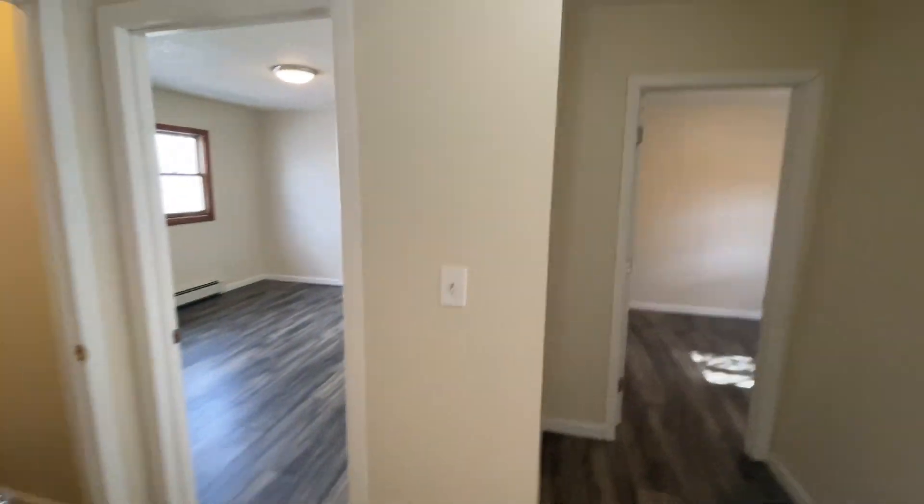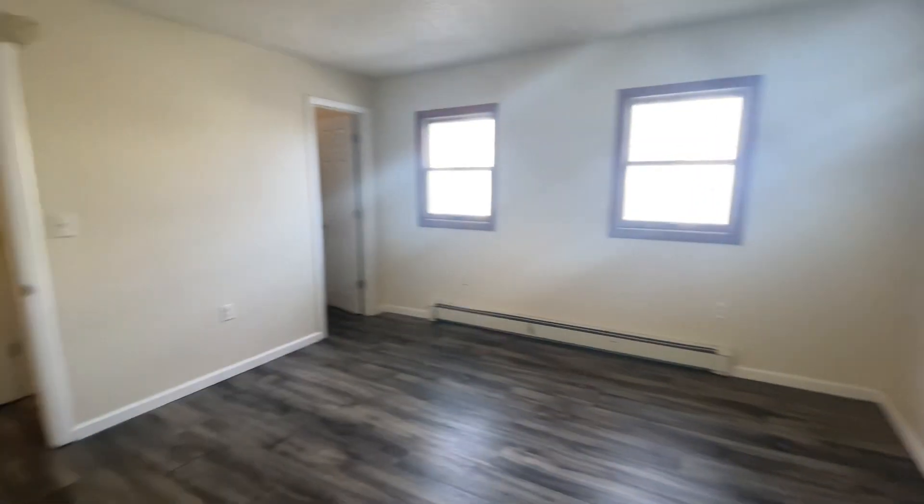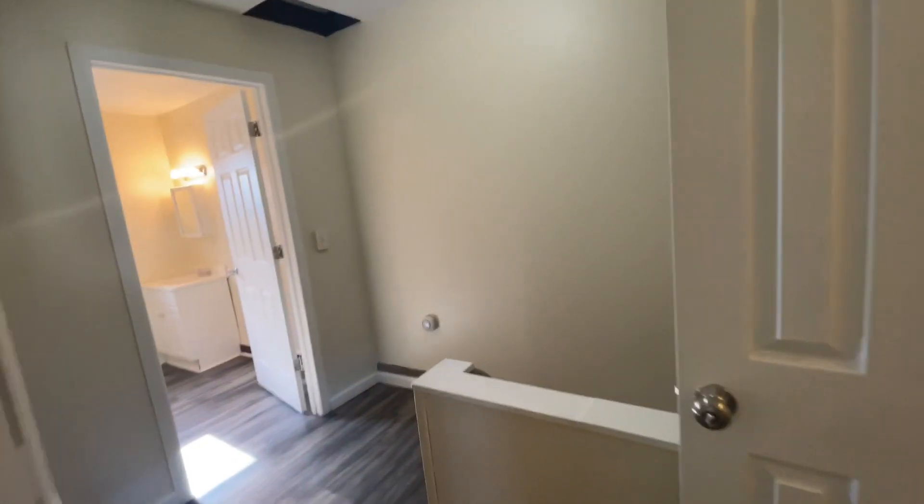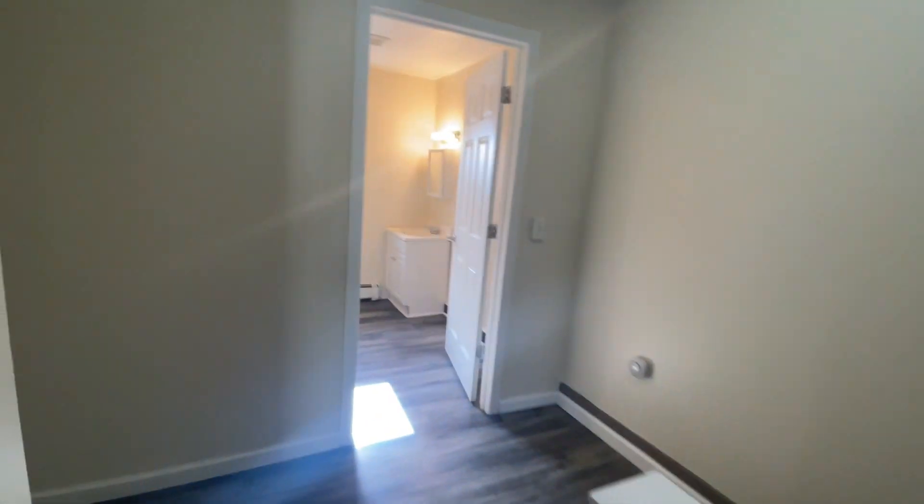Upstairs — straight ahead is the bathroom, two bedrooms, and a nice storage closet with lights in them. Easy fit for a king-size bed in here. Keep in mind wide-angle video makes everything seem smaller than it is. Nice walk-in closet here with double pull.